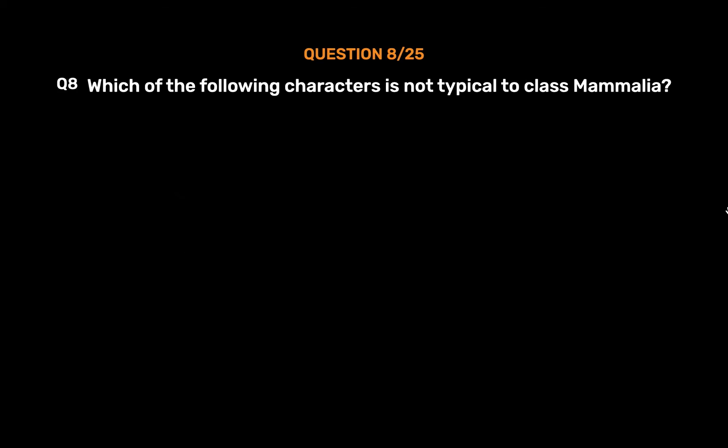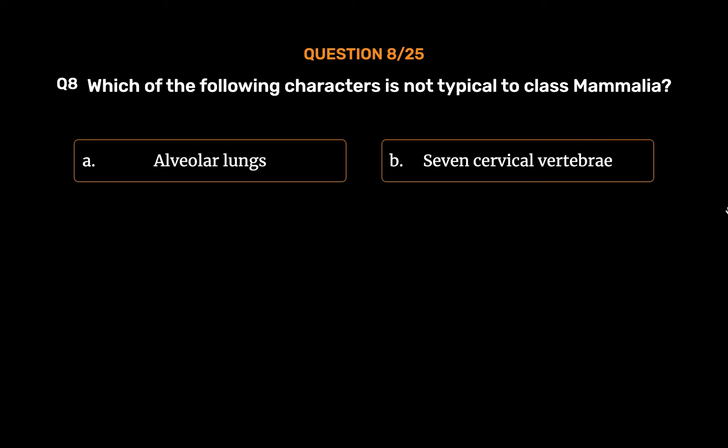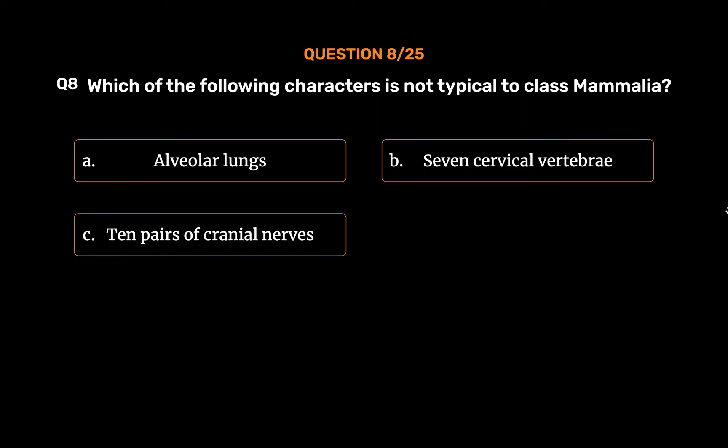Question No. 8. Which of the following characters is not typical to class Mammalia? Option A: Alveolar lungs. Option B: Seven cervical vertebrae. Option C: Ten pairs of cranial nerves. Option D: Both A and B.